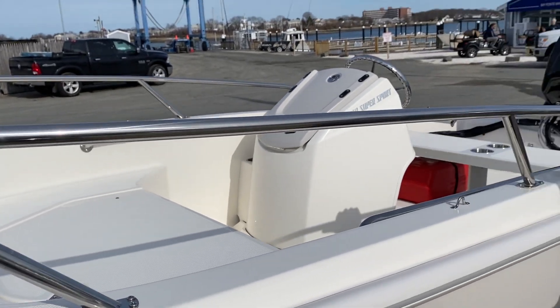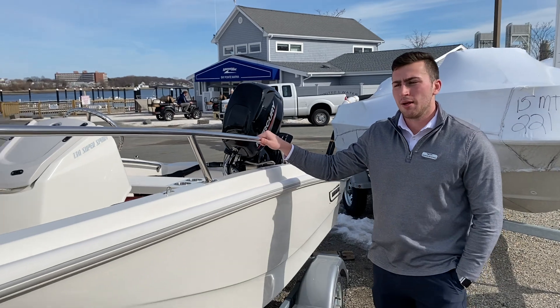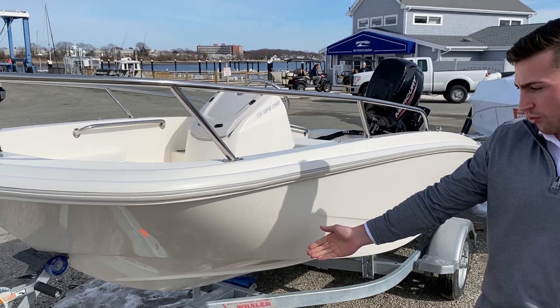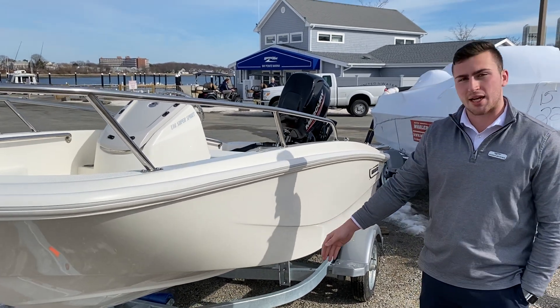This boat is equipped with our full bow rail — you can also get a split bow rail option. This boat's pretty basic; all the small Whalers come with a trailer, very easily accessible and can go anywhere.